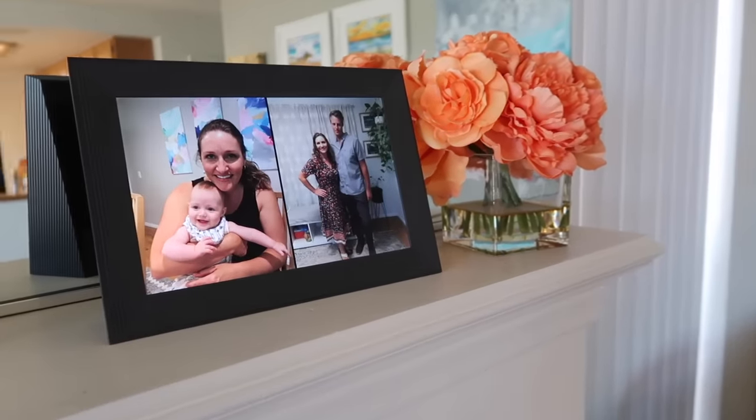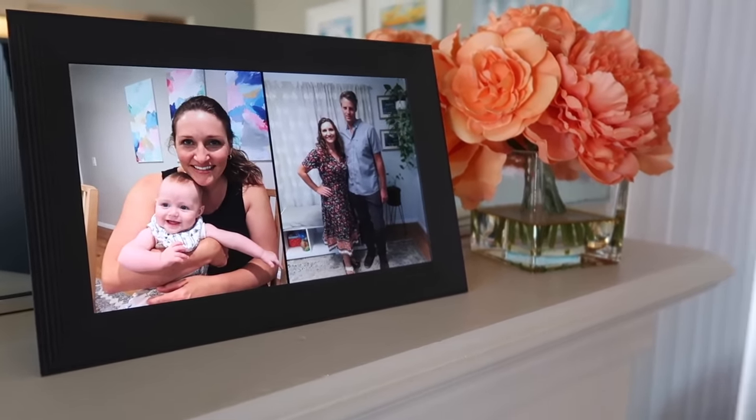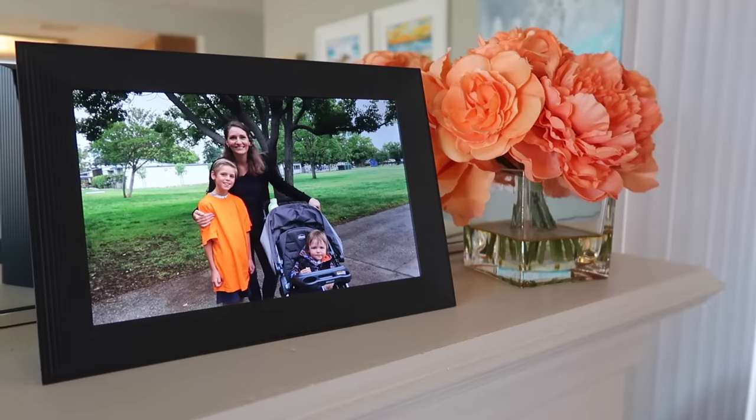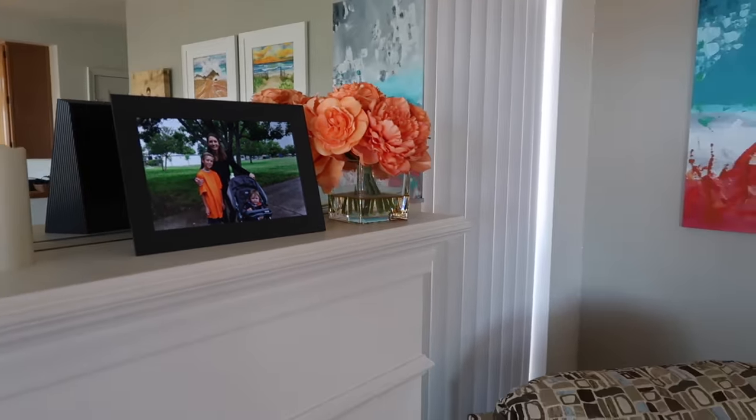One way my mom and I both love to see our photos is using the Aura digital photo frame — I'll link it down below. As soon as you take a photo on your phone you can put it digitally onto the frame immediately. She can upload photos from her phone to my frame at my house, and I can do the same to hers. It's an awesome way to enjoy your photos all the time in real time. I gave her this for her birthday and she gave me mine for Mother's Day — it's a great gift.